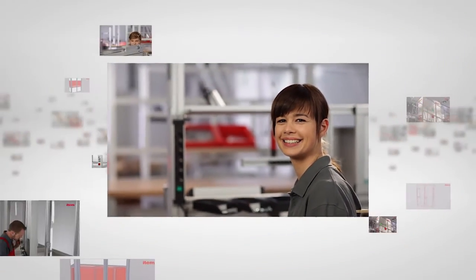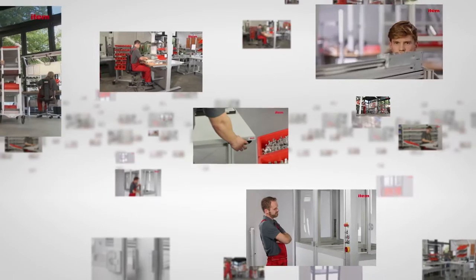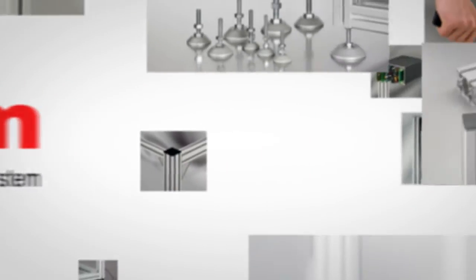However, the sustained success of the system is not based on the patented idea alone. The EDEM MB building kit system has grown in parallel with the needs of customers. Today the same basic principles are used to build machines, automation solutions, racks, stairways, work benches, transport systems and much more besides. The EDEM MB building kit system can help turn any idea into a reality.